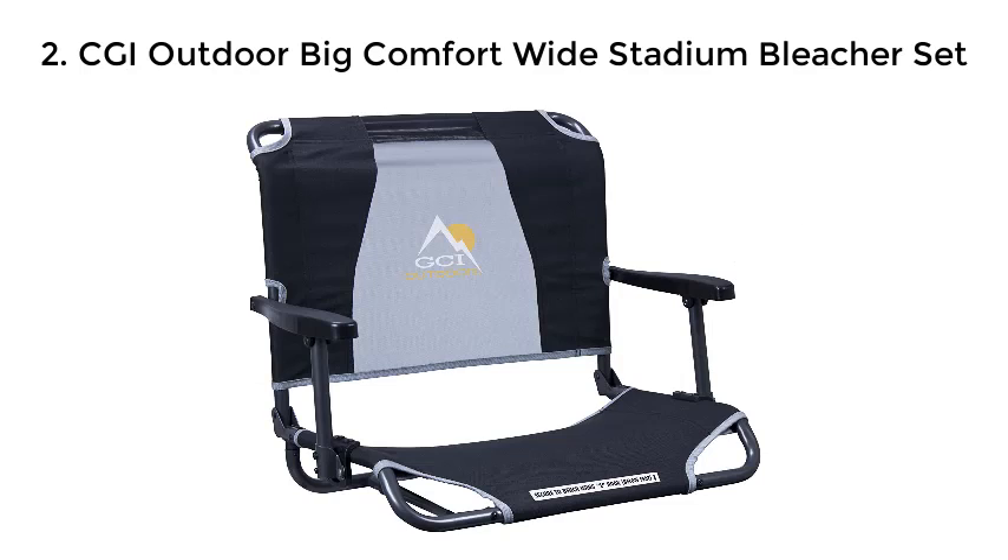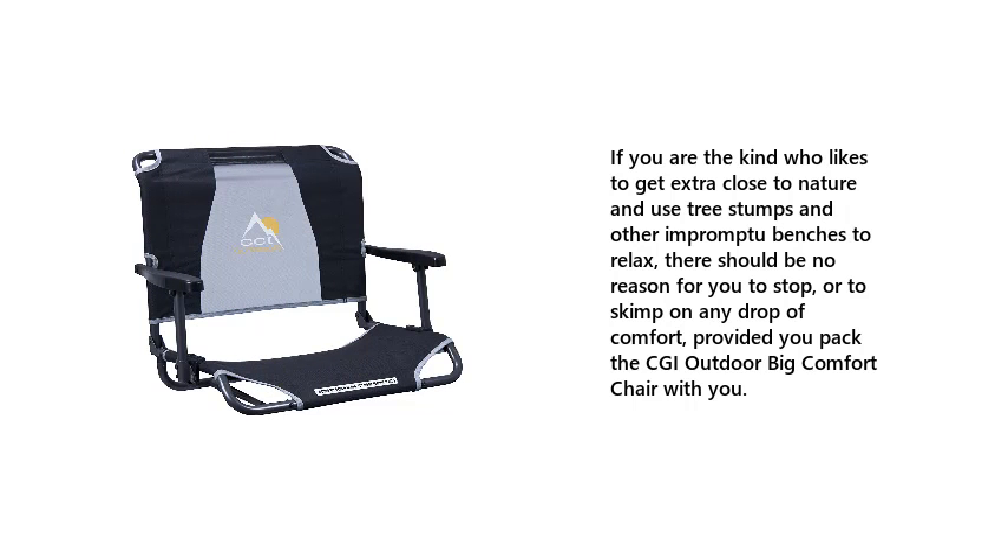Number 2: CGI Outdoor Big Comfort Wide Stadium Bleacher Set. If you are the kind who likes to get extra close to nature and use tree stumps and other impromptu benches to relax, there should be no reason for you to stop or to skimp on any drop of comfort, provided you pack the CGI Outdoor Big Comfort Chair with you.